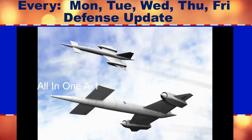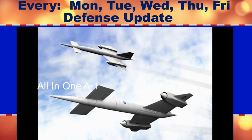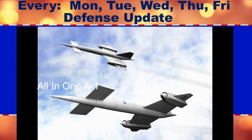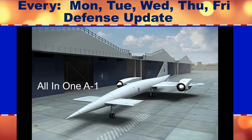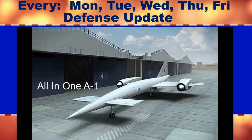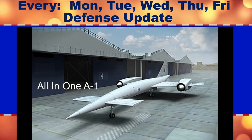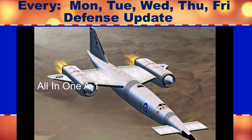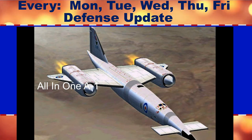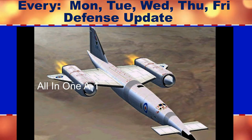Maximum altitude would have been 66,000 feet, and maximum range 4,280 nautical miles at a top speed of Mach 2.5, according to author Tony Butler in his book British Secret Projects: Jet Bombers Since 1949. The fully-fueled aircraft would have weighed 146 tons, with half the aircraft's weight taken up by fuel.